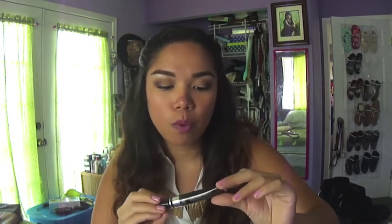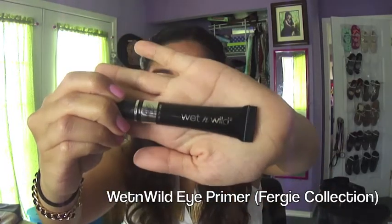Next I'll be talking about eye primer, and this has to be my absolute favorite — it's the What in Wild eye primer from the Fergie collection. It's limited edition, so I'm planning to get more. I wore this to work a few times already and with eight-hour shifts, it lasts a really long time. I don't see any creasing until the very end of my shift.